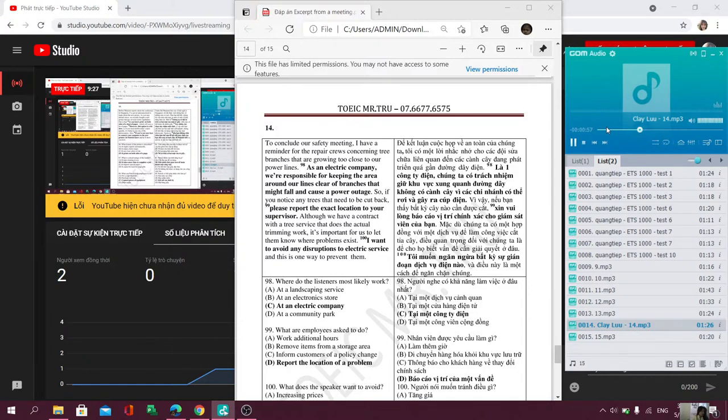To conclude our safety meeting, I have a reminder for the repair crews concerning tree branches that are growing too close to our power lines. As an electric company, we're responsible for keeping the area around our lines clear of branches that might fall and cause a power outage. So, if you notice any trees that need to be cut back, please report the exact location to your supervisor. Although we have a contract with the tree service that does the actual trimming work, it's important for us to let them know where problems exist. I want to avoid any disruptions to electric services, and this is one way to prevent them.